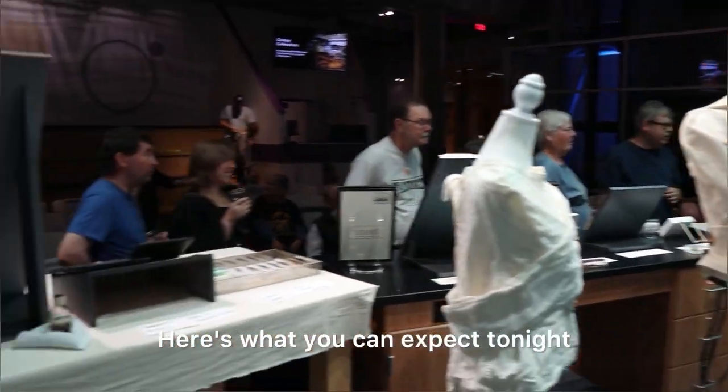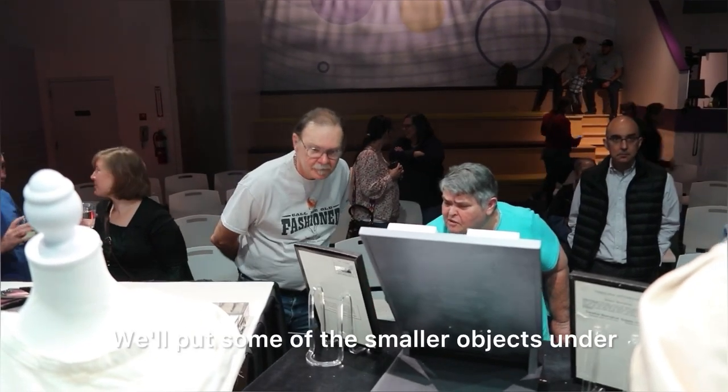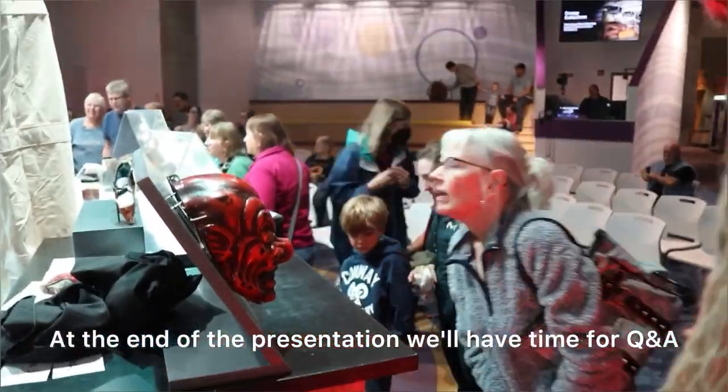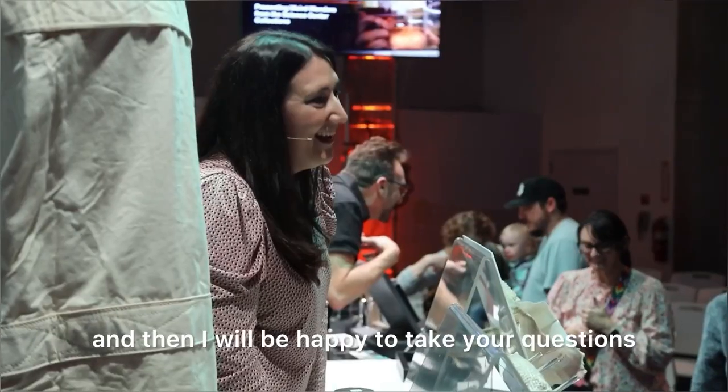Here's what you can expect tonight. We present the artifacts here on stage. We'll put some of the smaller objects under our micro-eye so you can get a really close, detailed view. At the end of the presentation, we'll have time for Q&As, and then we'll bring all the objects up and be happy to take your questions.